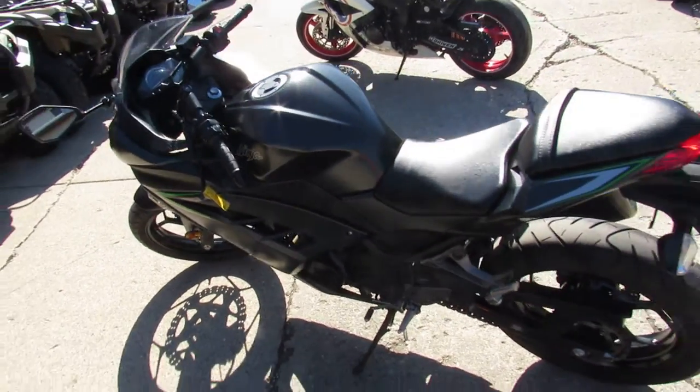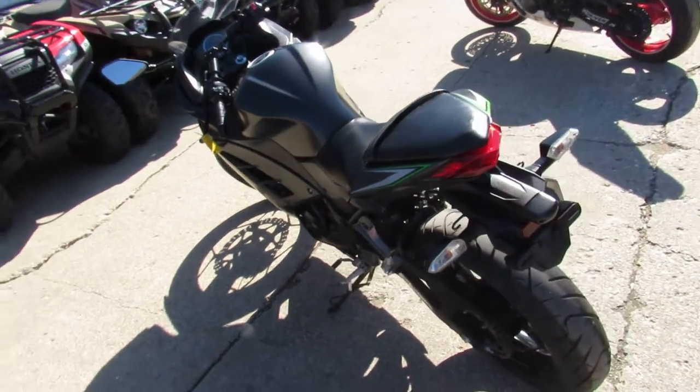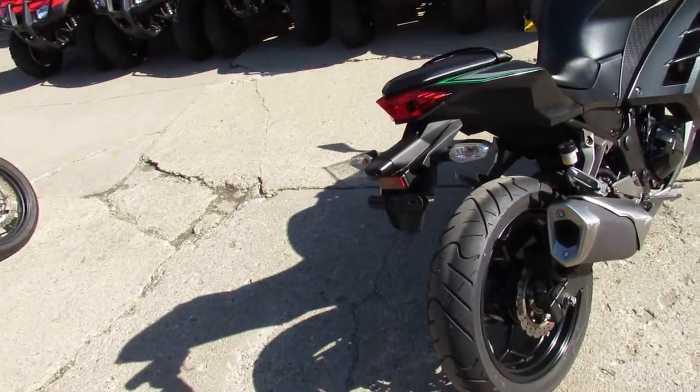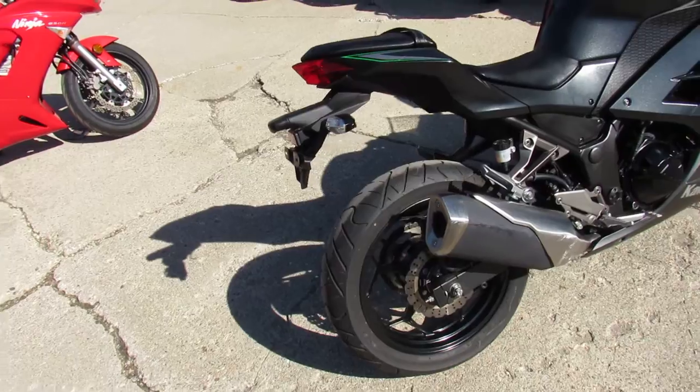Hey guys, it's ApprovalPowerSports.com here. We got 65 degree weather here at the end of February, getting into riding season. Got over 550 used bikes in stock.